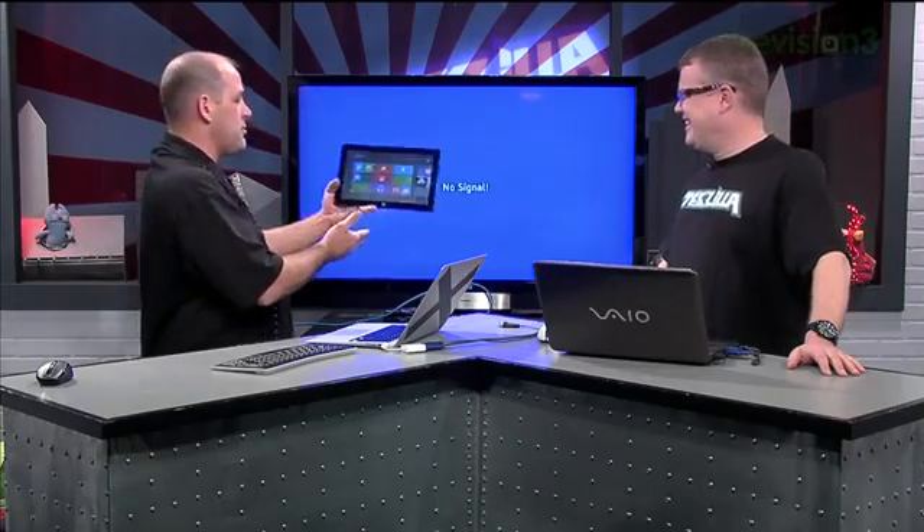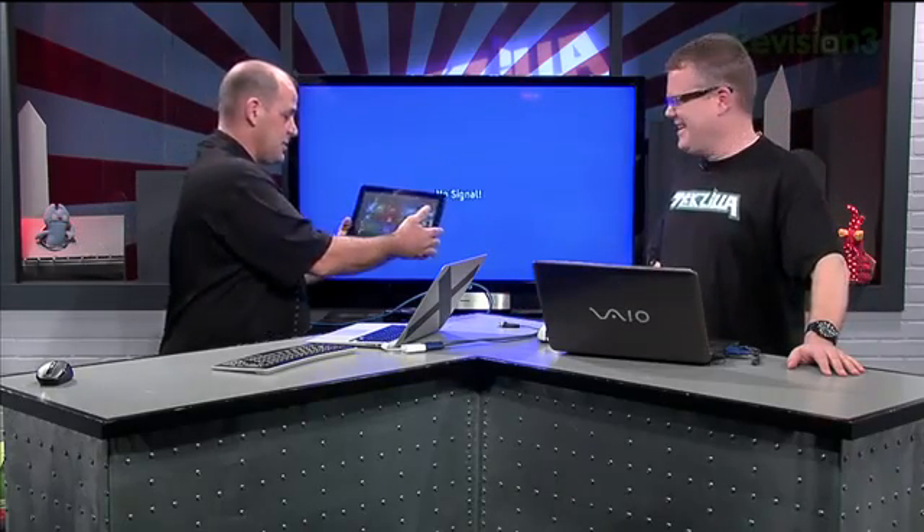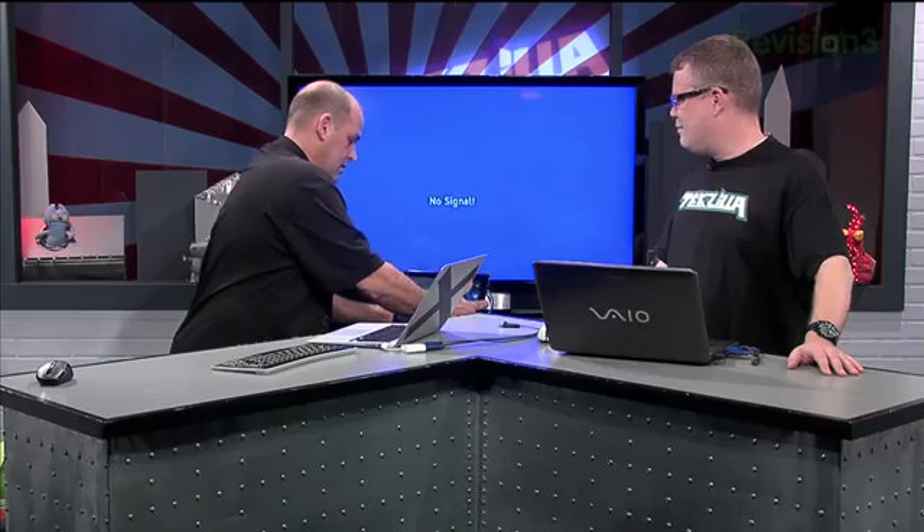You type in your password and you get the Metro interface. Let's go big screen. Unlike our earlier fears, Windows 8 is definitely mouse and keyboard friendly.